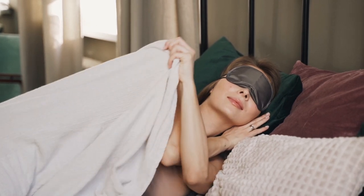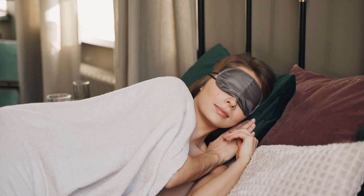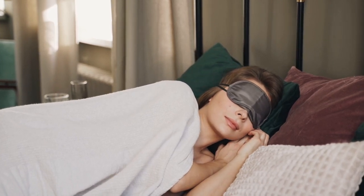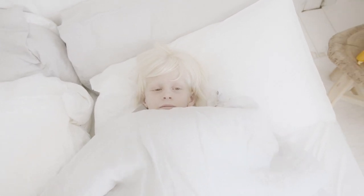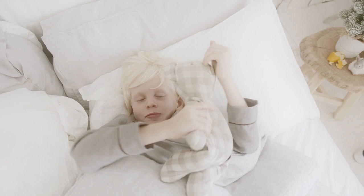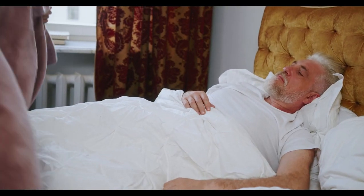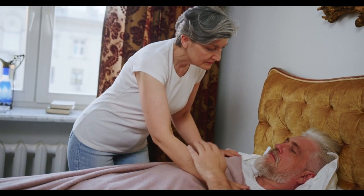Jersey sheets are recommended for people who sleep cool at night because they're soft to the touch and cozy. With a soft and stretchy feel, jersey sheets are an affordable way to make your bed feel cozier. Jersey sheets are best for someone who likes the soft, worn-in feel of an old t-shirt, says David Rubin, a certified sleep science coach and director of product testing at The Sleep Doctor. They're also less prone to wrinkling.